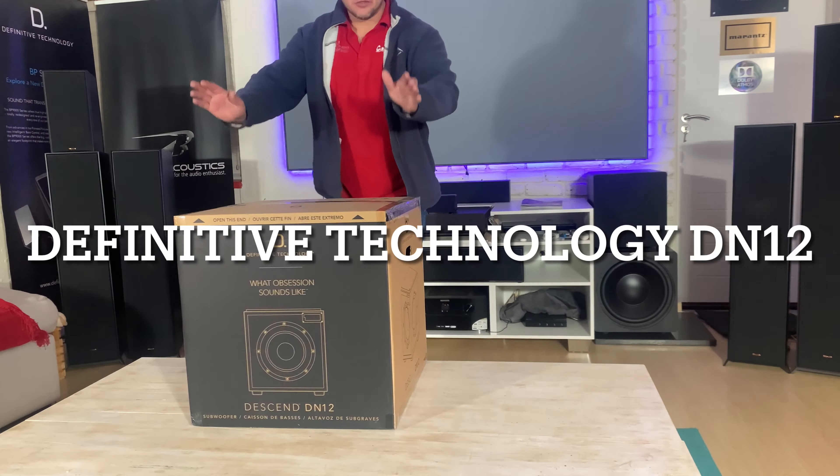This is the brand new sub. It has got an active 12-inch and two passive 12-inch radiators on the side. That's the way Definitive Technology rolls — even on their speakers they always have the one active woofer and two passives.